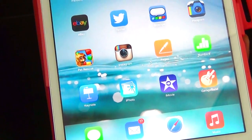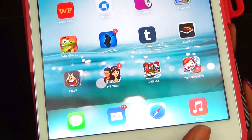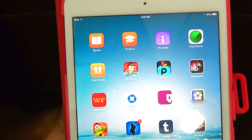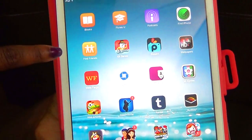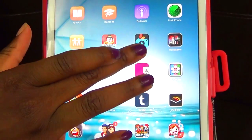I have Instagram, then some school stuff. I have iMovie, iPhoto, and GarageBand. On this other side I have iBooks, iTunes, Podcasts, Find Phone, Find Friends, and the Elf Dance game. I also have Pics Arc.